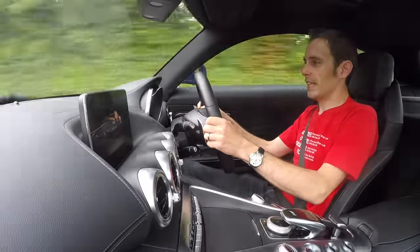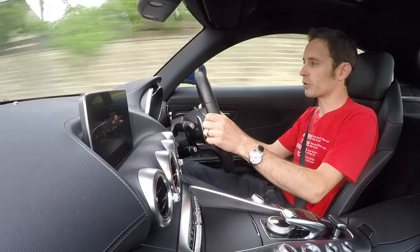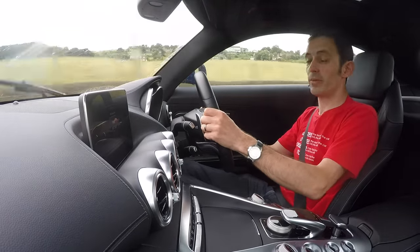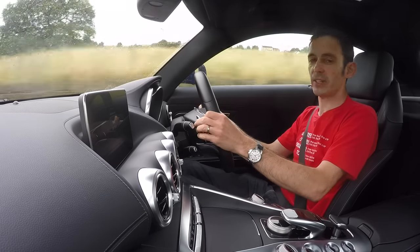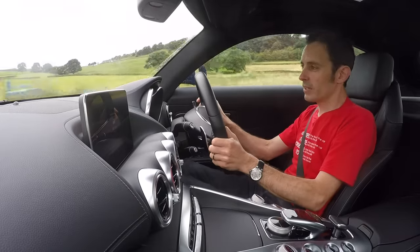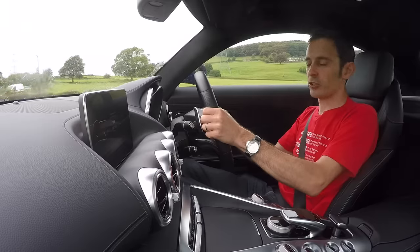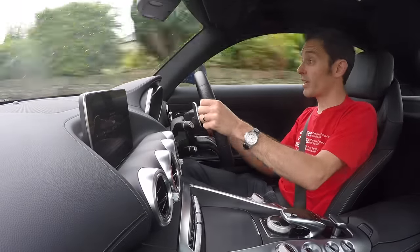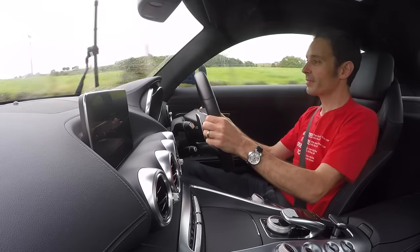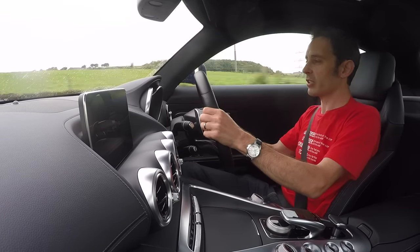So why do I think this car might be the pick of the range? It all comes back to the launch. On that, we only had the S versions to drive — Edition 1 cars with all the fancy aero kit. The S has got a load of extra kit, including two-stage adjustable dampers and an electronic locking differential. It does, of course, have more power — 510 horsepower as opposed to the 462 of this car. So it's a bit faster, a bit more high-tech, but I think the character is actually quite different.